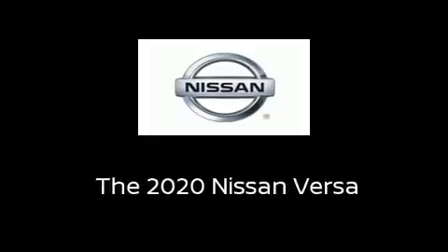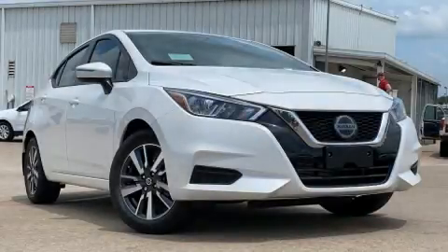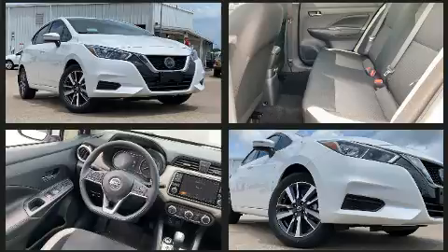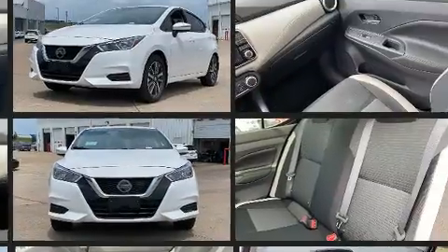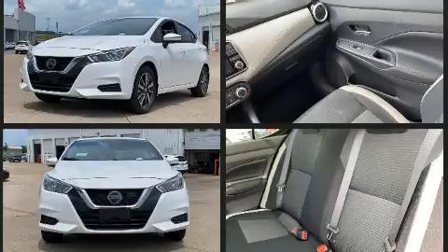Sensibility and practicality define the 2020 Nissan Versa. This four-door, five-passenger sedan stands out among competitors in its class. It features a continuously variable transmission, front-wheel drive, and an efficient four-cylinder engine.